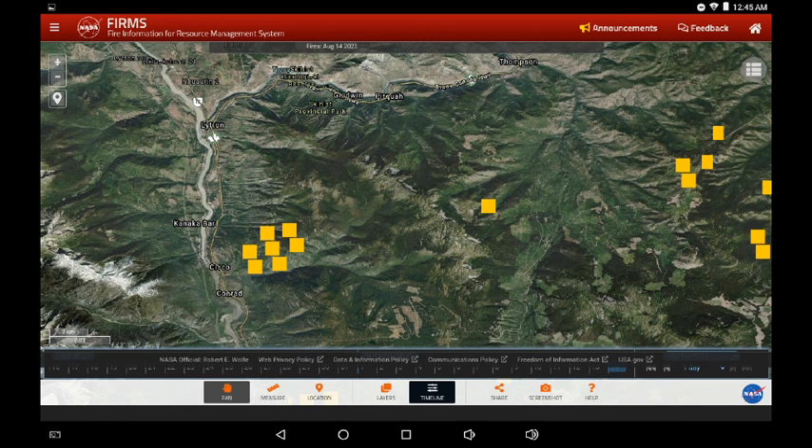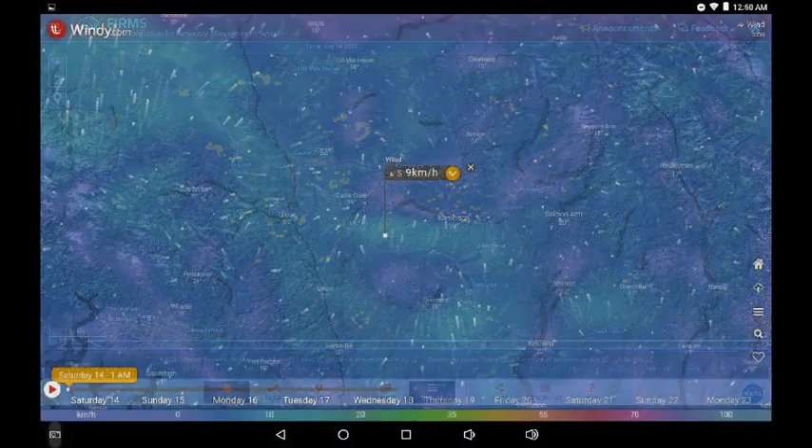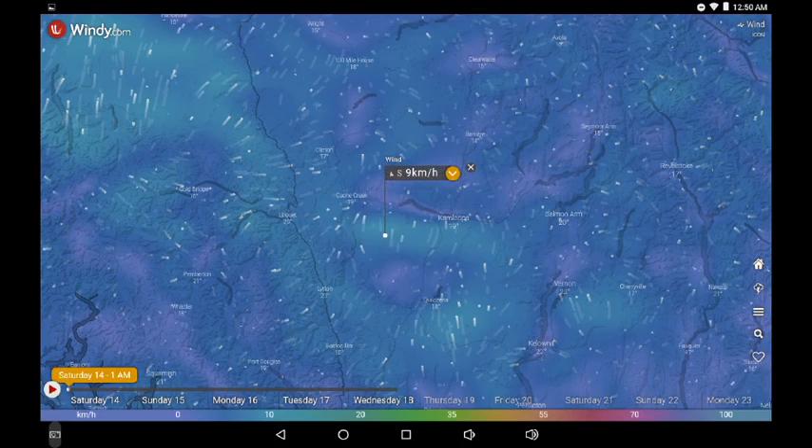This may have been in the fire zone in the past, so we'll have to compare that with the VIIRS, which comes out in the next orbit around 3:30 a.m. Displaying on Windy: nine kilometers an hour from the south. While those winds may not be favorable for Lytton, they are favorable for Logan Lake.